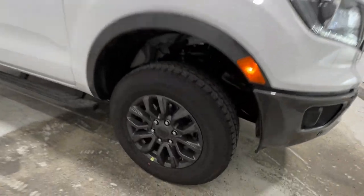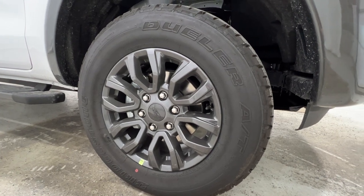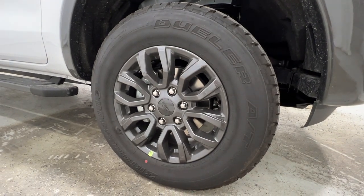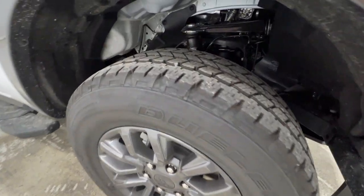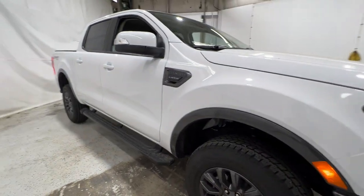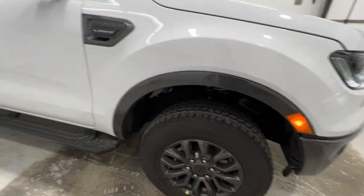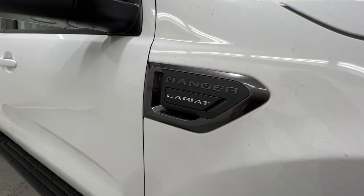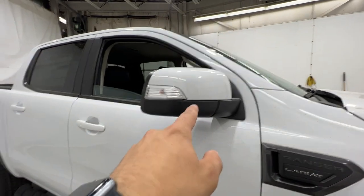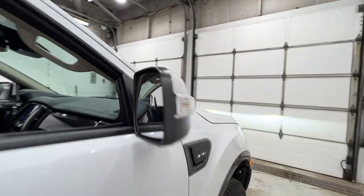Coming around to the side, we have 17-inch wheels with the gray painted finish to match the front bumper and wheel arches, on a 255-65 Bridgestone Dueler tire. This wheel is part of that sport package. You can also get the FX4 off-road package, which includes a more all-terrain focused tire, but we do not have that on this particular Ranger. We also have gray accents along the Ranger Lariat badge on the side, body-colored mirrors and door handles, and the turn signal and blind spot system in the mirror corner.